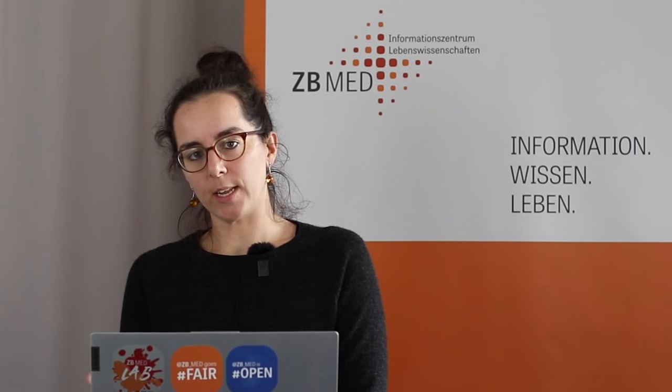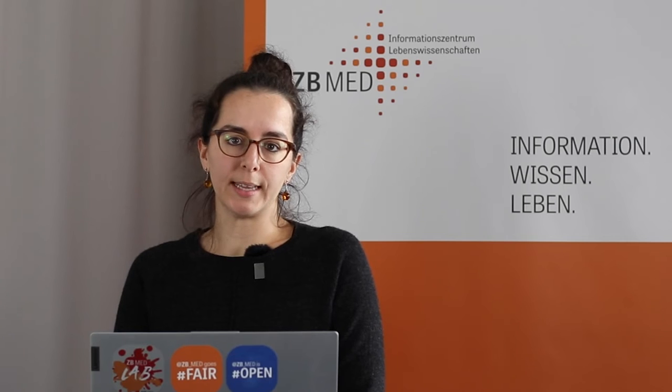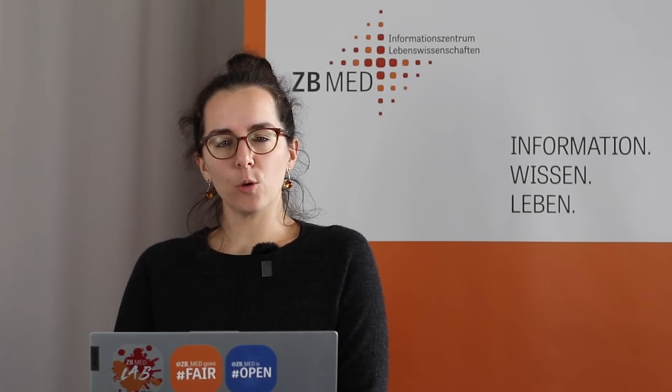We also dive deeper into what's called the research data lifecycle — for instance, planning a research project, collecting data, and so on, until data archiving. In my role as a data steward I'm also involved in helping researchers implement and select electronic lab notebooks.